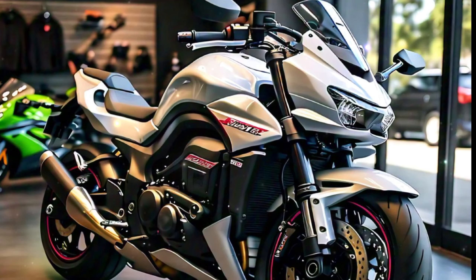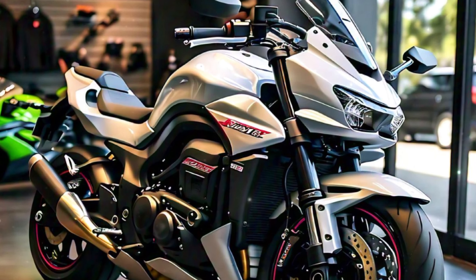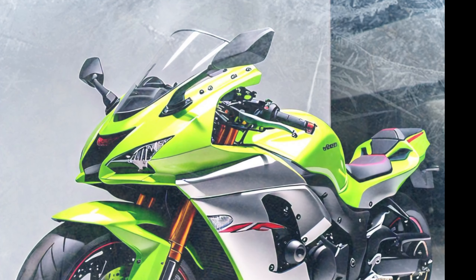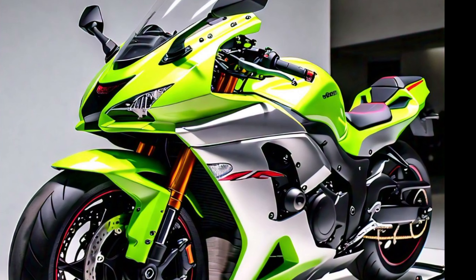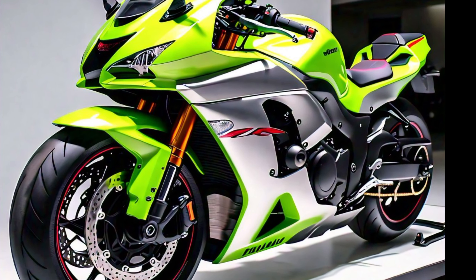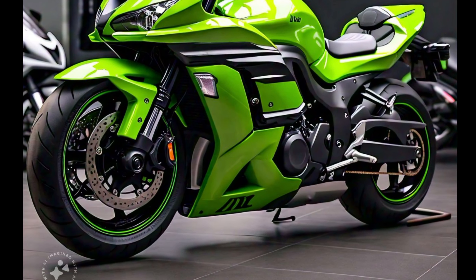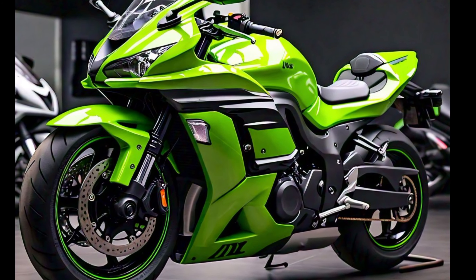Starting with the engine, the 2025 Ninja ZX-10R comes equipped with a 998 cubic centimeters inline-four engine, delivering incredible power and responsiveness. This engine is built for speed and precision, making it perfect for the track but also impressive on the streets. Kawasaki has fine-tuned the performance to give riders that signature rush every time they twist the throttle. You can expect lightning-fast acceleration and a top speed that puts it among the elite in its class.